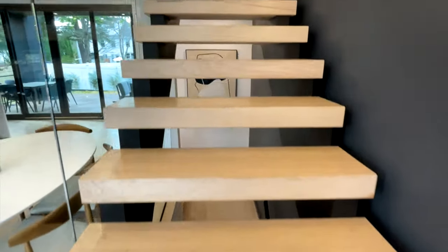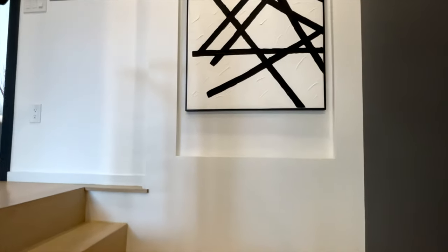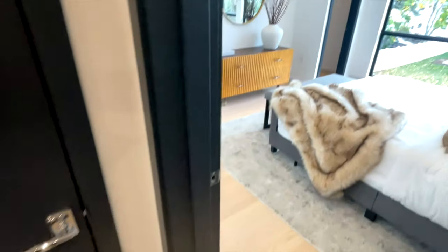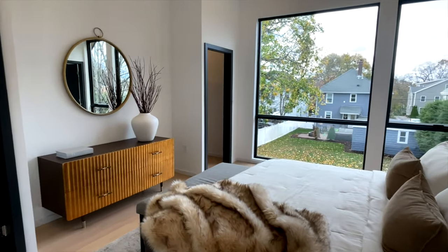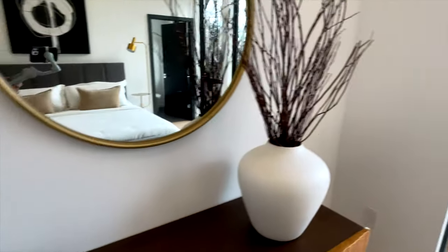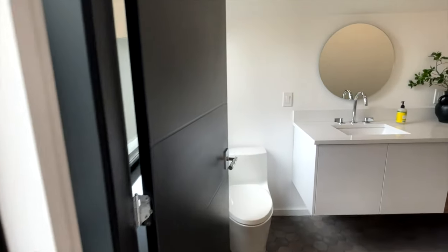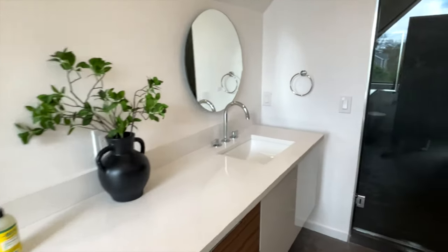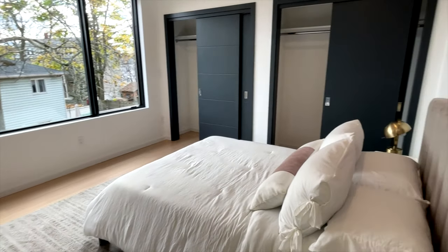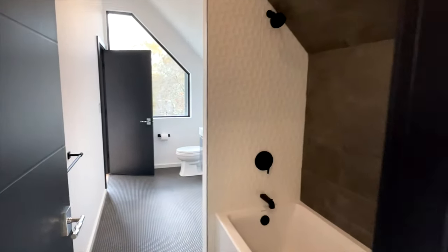You come up the second stairs to the main bedroom area, where you have a primary suite with two large walk-in closets and a large primary bathroom. The second and third bedrooms on this level share a bath but also offer ample closet space.